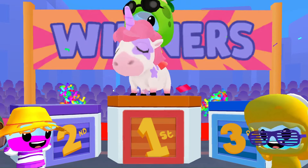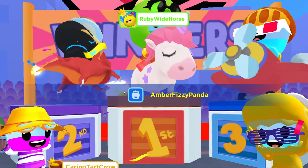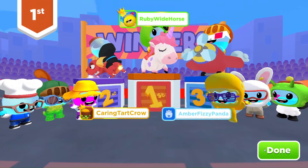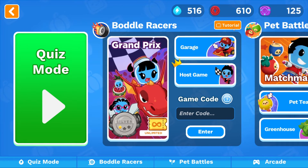Here is the winner's circle. Ticker tape is flying again. Caring Toe Cow and Amber Fizzy Panda, Caring Tart Crow and Amber Fizzy Panda — way to go, congratulations to all of you guys. So this is the Grand Prix. It looks like we might have gotten some of this currency, the battle currency that we get from matchmaking.